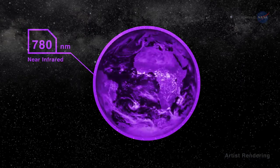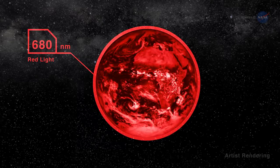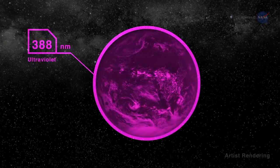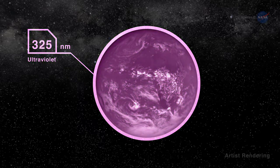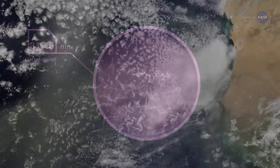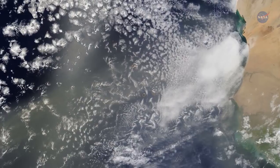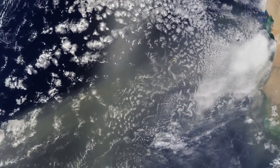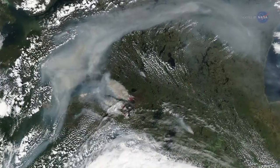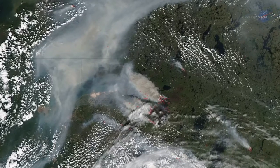By capturing full disk images in 10 wavelengths approximately every 1.8 hours, DSCOVR can answer questions about daily variations on Earth. For example, it can help researchers understand the ozone layer and the variability of cloud cover from sunrise to sunset. DSCOVR will also help scientists track aerosols — it can see massive dust clouds moving from the Sahara Desert to the southern U.S. and Central America, and smoke from large forest fires in remote northern Canada where nobody keeps an eye out.